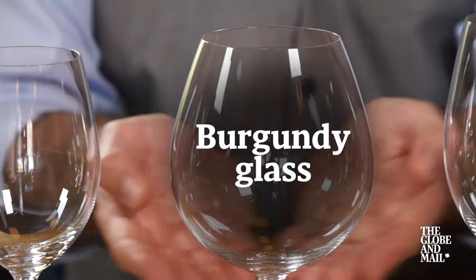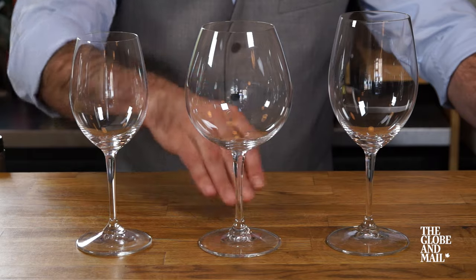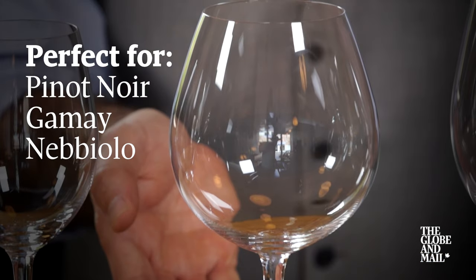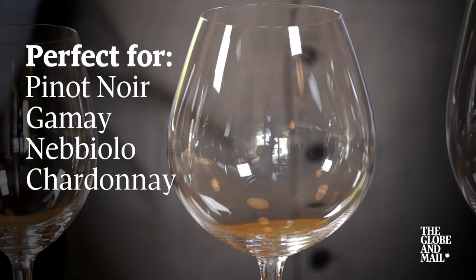Next is the Burgundy glass. This resembles a fishbowl — wider at the base — it allows a lot of surface area of the wine, allowing the aromatics to really show. I'd recommend this with Pinot Noir, Gamay, or Nebbiolo. These tend to be lighter styles of wine. I'd also recommend the Burgundy glass for full-bodied whites such as Chardonnay from California or White Burgundy.